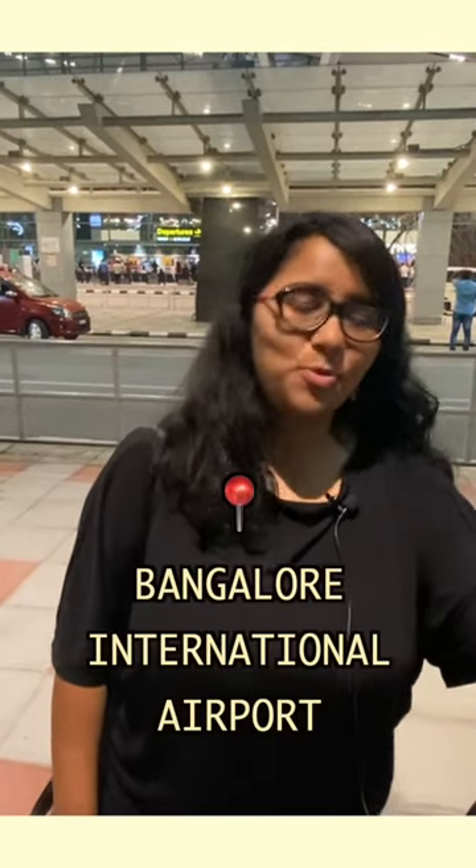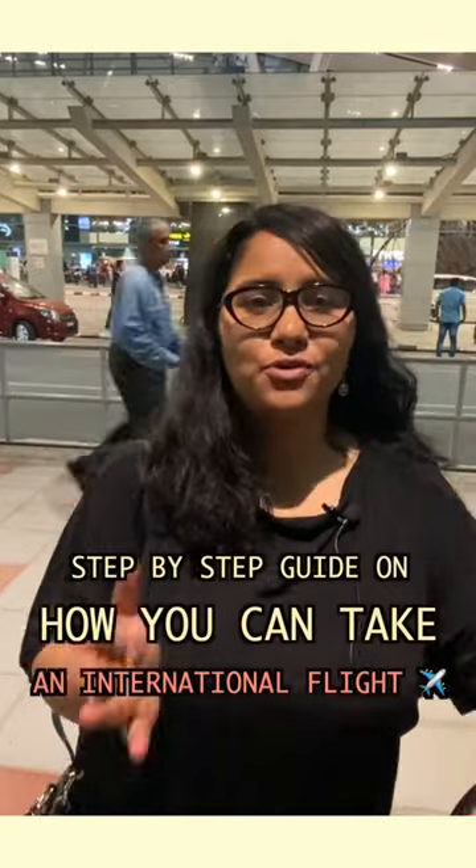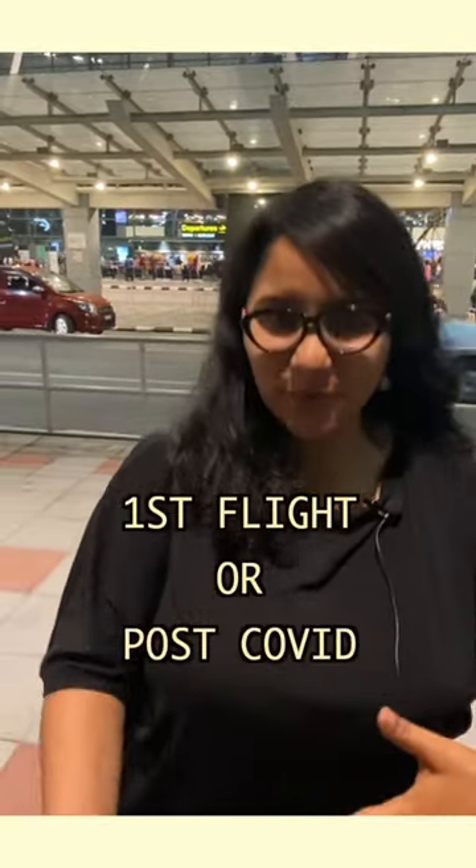Hi guys, I'm outside the Bangalore International Airport and this video is a step-by-step guide on how you can take an international flight if you're taking the flight for the first time or post-Covid. So let's go.